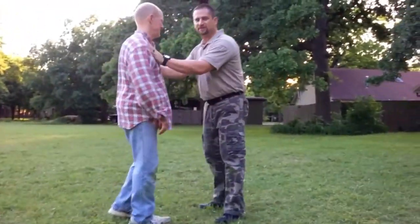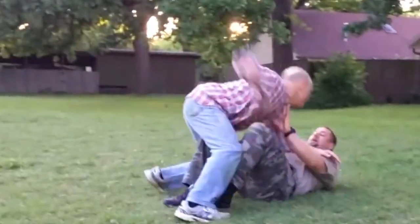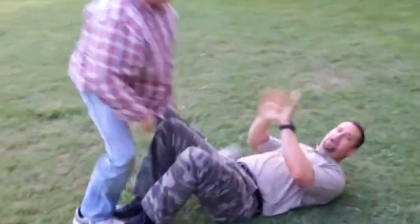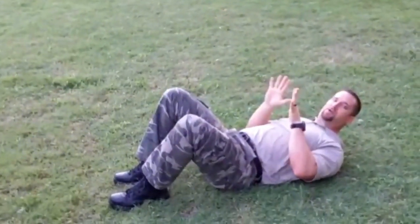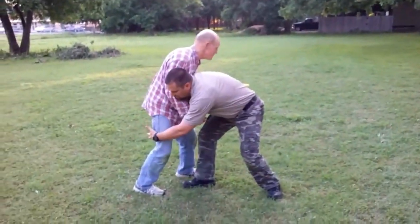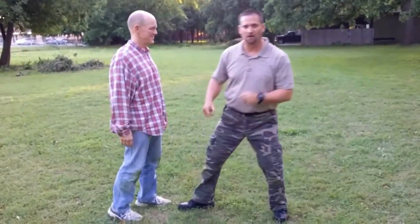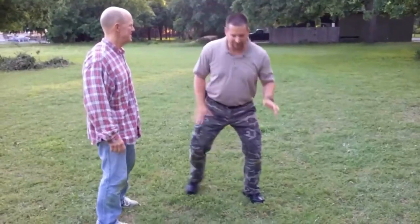So if we're in an altercation and he tries to tackle me, you can go down. He's probably going to come right on top of me. I got to be prepared that he might come with me — I don't know what's going to happen. Come right back up to guard. You see this a lot where wrestlers will come in and try to get behind your legs to take you down and get on top of you.